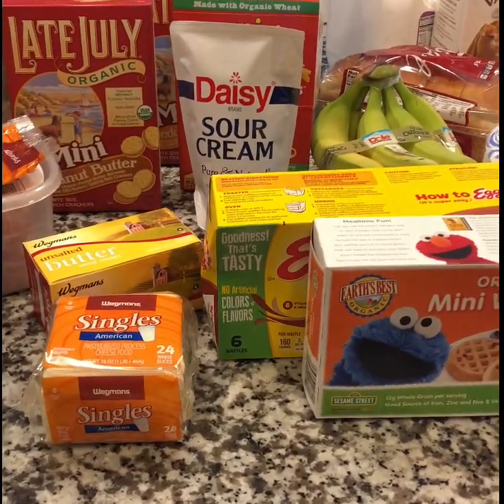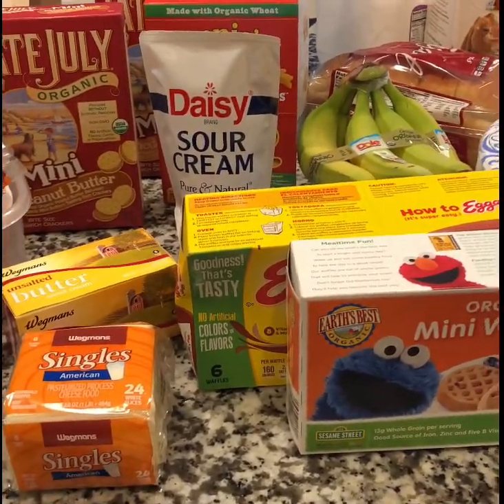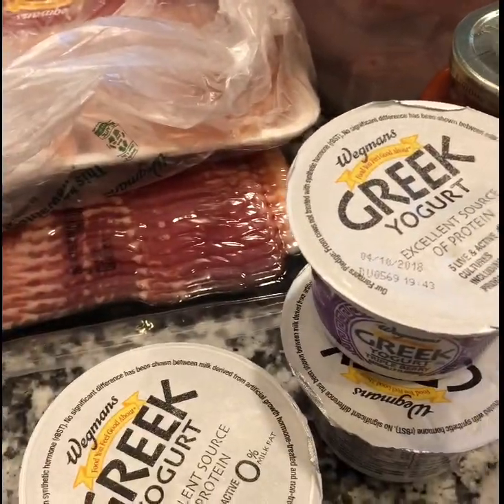Hey guys, welcome to my channel! Today I'm gonna do a Wegmans grocery haul for you guys, so we're gonna jump right in and just get started.